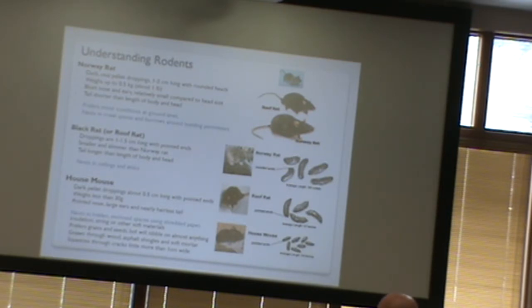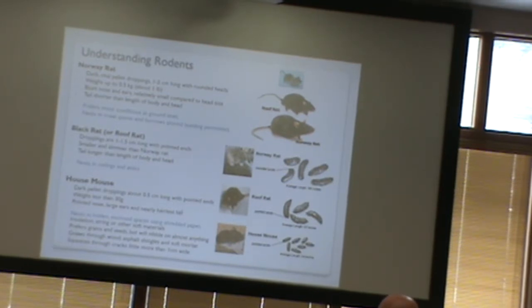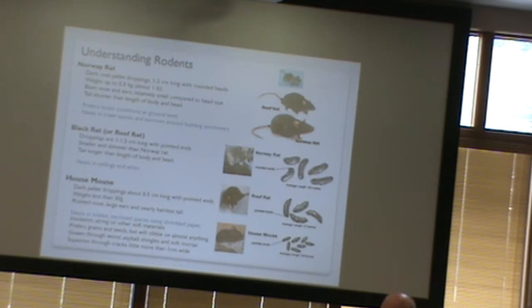Rodents can also squeeze through really tiny spaces. All they have to do is get their skull through the opening. For a mouse, that can be as small as a dime. For a rat, a little bit bigger — quarter to a loonie size at most. We're looking at about an inch for openings they can get into, and a mouse would need even just a half inch or smaller.